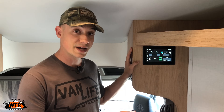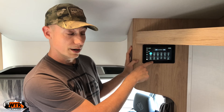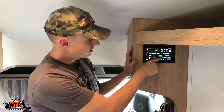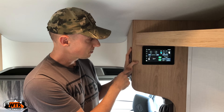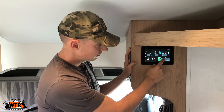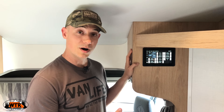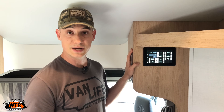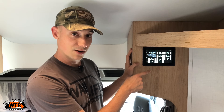If we're at a campground and we plug in, everything automatically switches over to AC. This is the multiplex system — it controls almost everything within the Wonder. You can use it to turn on and off any light in the coach, see the state of charge of your house and chassis battery, monitor temperature, set the AC temperature, and start your generator. You can also set the generator to come on at a certain temperature or time — for example, if you want the AC or heat running when you get back at night.